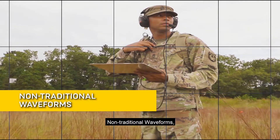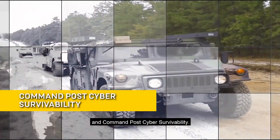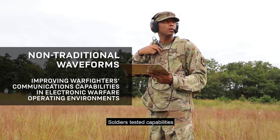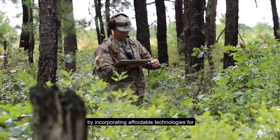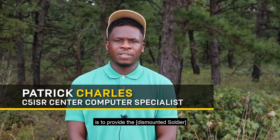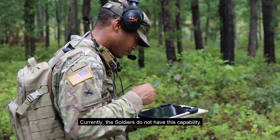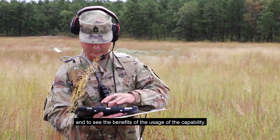Capabilities included non-traditional waveforms, protected satellite communications, defensive cyber, and command post cyber survivability. In the category of non-traditional waveforms, soldiers tested capabilities that provide dismounted soldiers with reach back to the platoon level and higher by incorporating affordable technologies for voice and data communications with low probability of intercept, low probability of detection, and anti-jamming capabilities. The importance of the squad area network is to provide the dismount with a voice and data communication system at a low cost out in the field. Currently, soldiers do not have this capability, and bringing it out here in NetModX has allowed us to demonstrate and see the benefits of its usage.